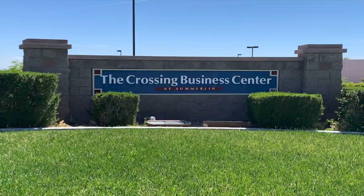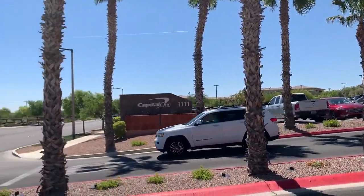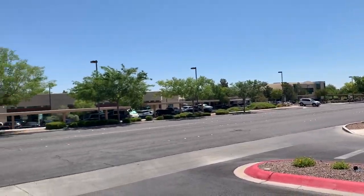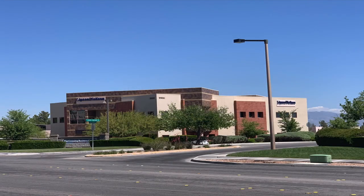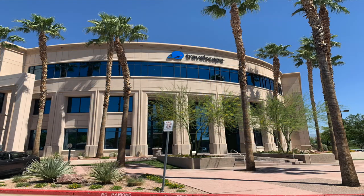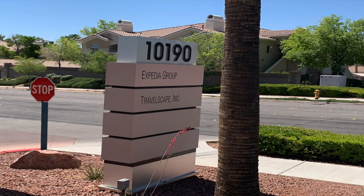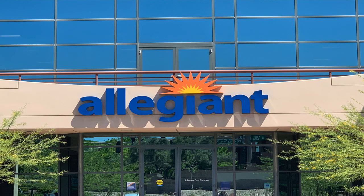The Crossing is one of the few villages in Summerlin that is mixed-use, home to a 110-acre Crossing Business Center with nearly 1.2 million square feet of office space. It is one of Summerlin's largest commercial areas, housing many national businesses including Le Cordon Bleu of Culinary Arts, Williams Sonoma's Call Center, Allegiant Airlines, and Expedia.com.